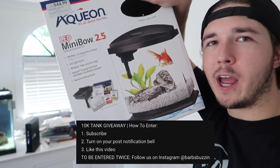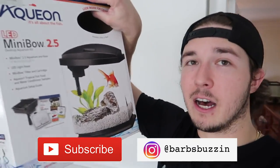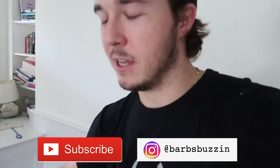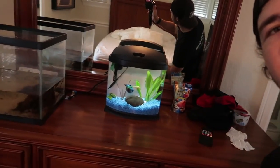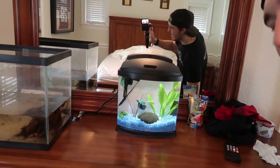By the way, beta tank giveaway — December 1st we're announcing. Hit the subscribe button and check us on Instagram because you have a chance to win this beautiful tank. Look how gorgeous that tank is, and look how gorgeous that betta fish looks. Such a great looking betta fish — we're breeding them very soon so be ready. Let's get to Pet Supermarket, go get some minnows, and let that flower horn wax them.